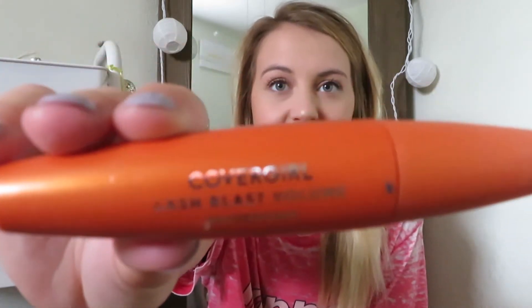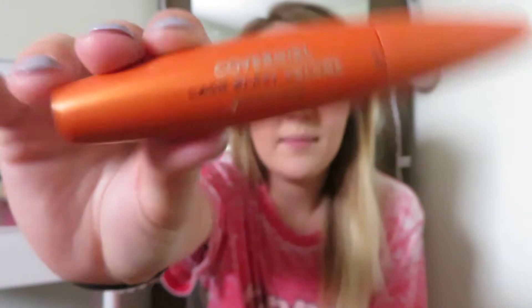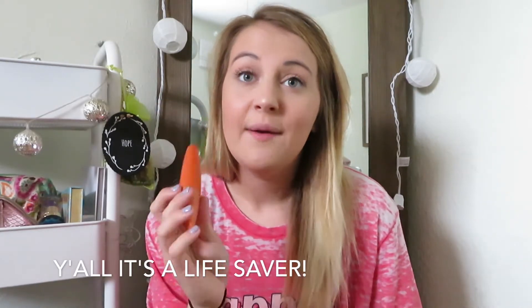My next favorite is just a drugstore mascara. I've just been very into drugstore stuff lately. This is the CoverGirl Lash Blast Volume in the waterproof formula. A tip I heard when I was younger: if you don't have naturally curly eyelashes, when you curl them you need to use a waterproof mascara because it keeps your lashes curled. It's a pain to take off, but that's what Neutrogena makeup wipes are for. Waterproof mascara is going to make you look like you've got the best lashes around.